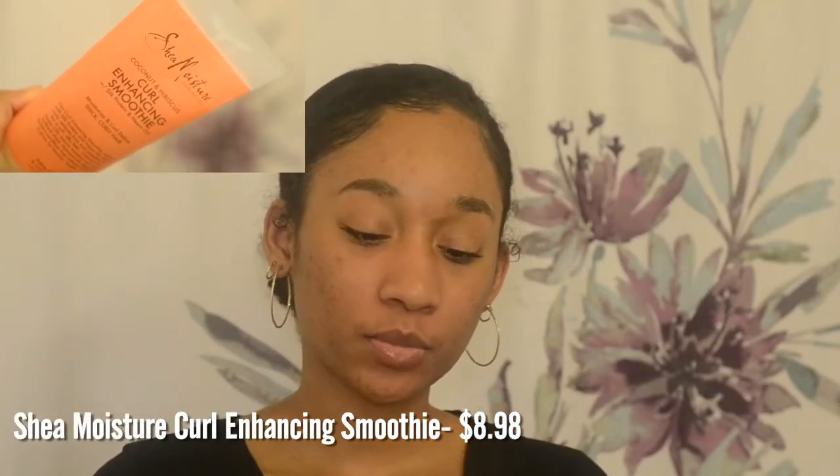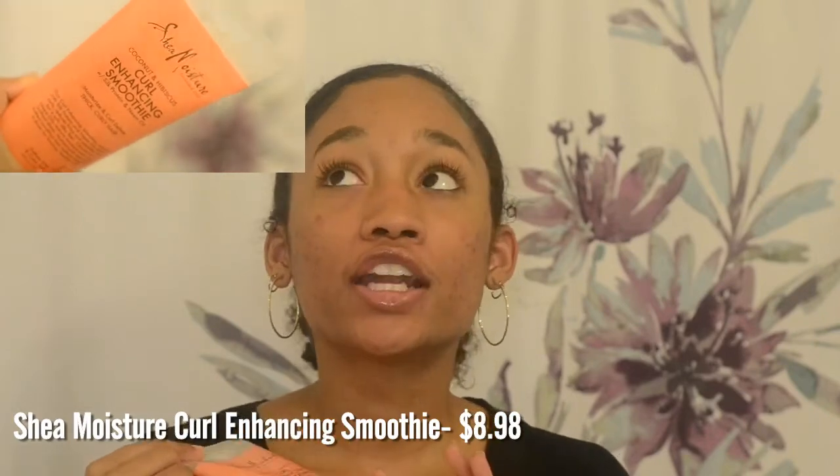I'll try to include the prices on screen. First thing is the Shea Moisture Coconut Hibiscus Curl Enhancing Smoothie. If you're natural or a curly girl and you don't use this, you need to — it's a true staple. It does everything it's supposed to do, smells great, and it's good for damaged hair. I use this for my wash and goes and my twist outs.